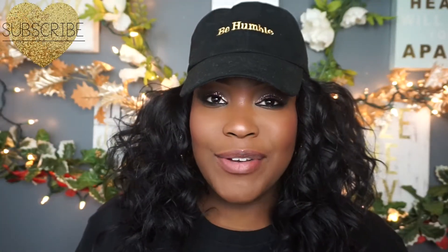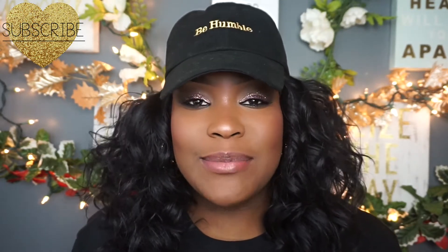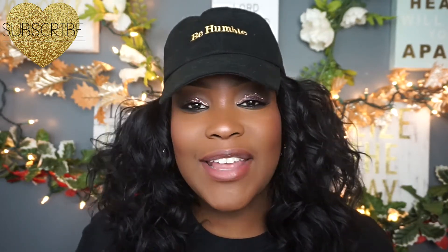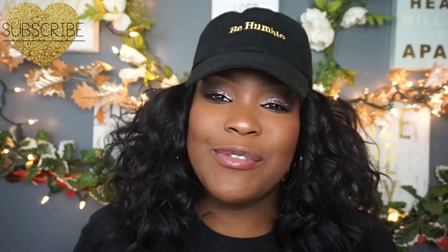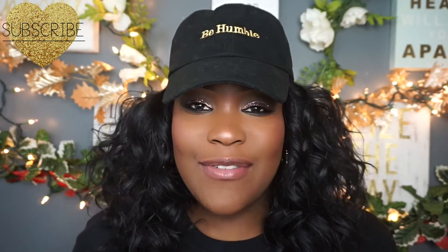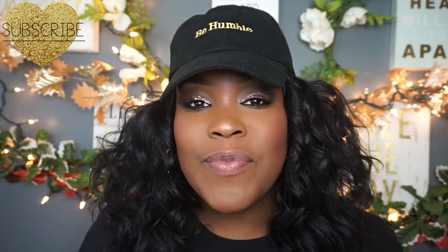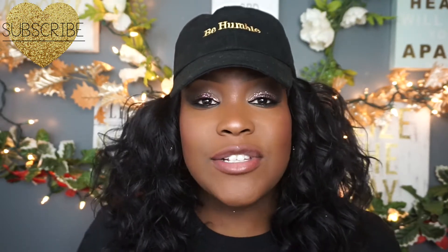Hi everyone, welcome back to my channel. Happy holidays, beautiful kings. I hope everyone is enjoying themselves thus far. I myself have been trying to keep my money in my pocket. The stores, the sales, everything is crazy. I have too much to do — I'll be traveling again overseas, so I'm trying to save every dollar I have.